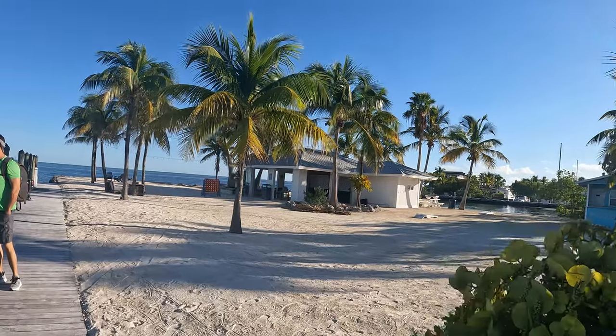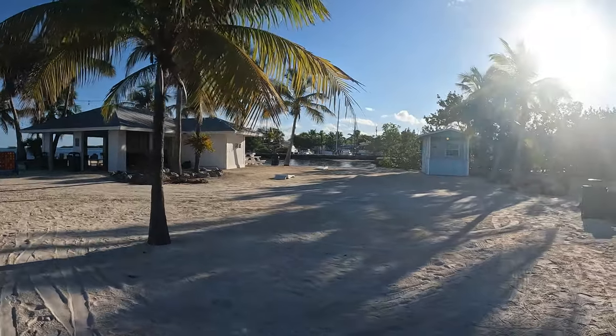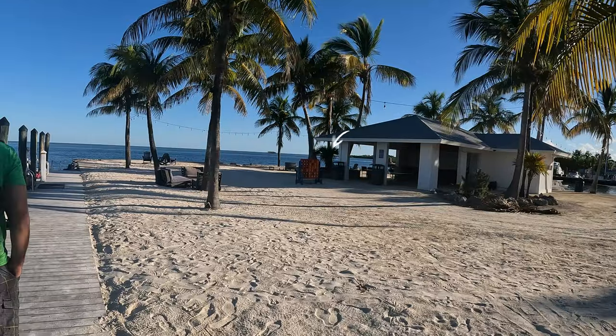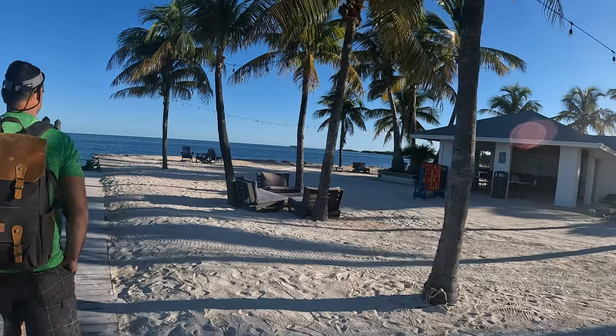This opens up for drinks — wine, beer, whatnot. They've got some of the games. What is that? Cornhole? Connect Four. Just some nice areas to hang out. Sunset Point Bar.